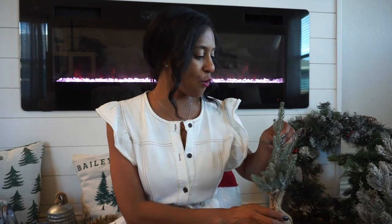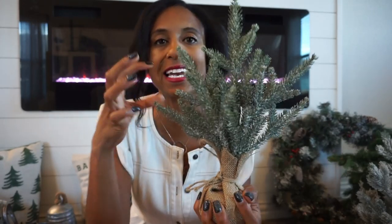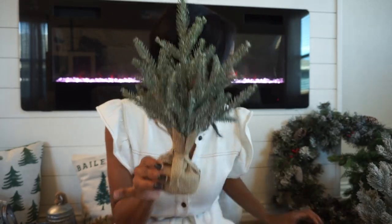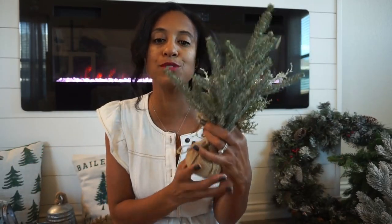I also have a few greenery pieces in different sizes. This one is frosted and has a little bit of glitter — at Christmas time I am all about a little shimmer and sparkle. I have a few of these and I put them in different vessels as well; I have this size and a smaller size. These are all that real touch as well — they come in little burlap sacks but I like to use them in different vessels because I think it elevates the look.